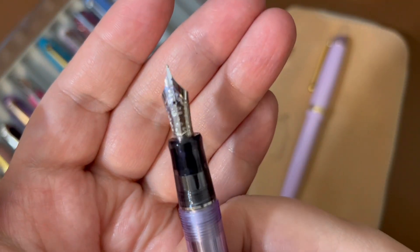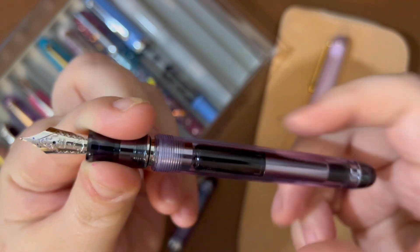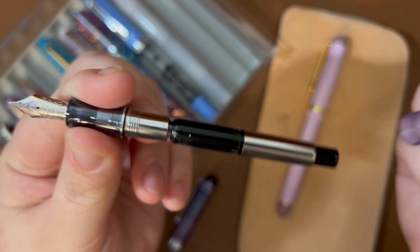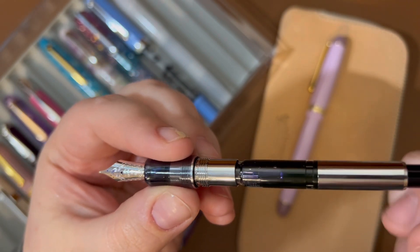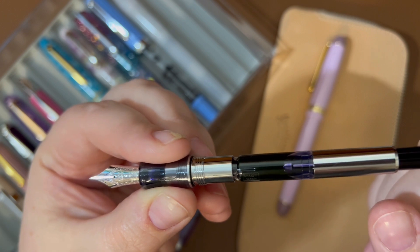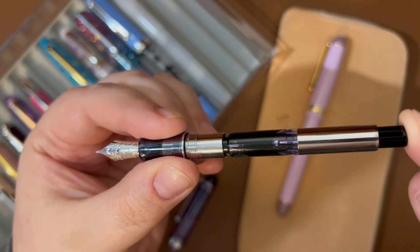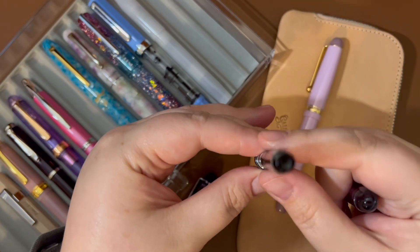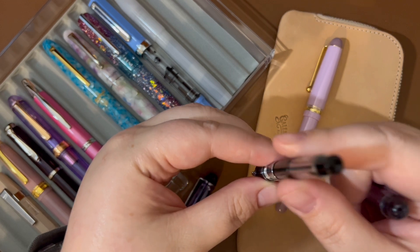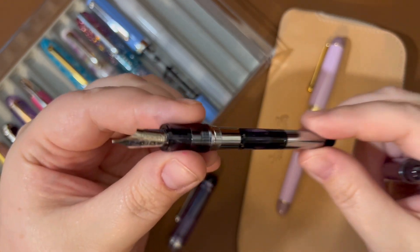Anyway, number five nib — the nib is wonderful and I'll show you a little bit of a writing sample in a few minutes. This one came with the new CON70 converter, the newer one that is a little bit easier to use. You put this down in your ink bottle, press the plunger, and you have to hold the pen straight up and down to do it. It took me a couple of tries to figure that out and fill it, and it holds a lot of ink.